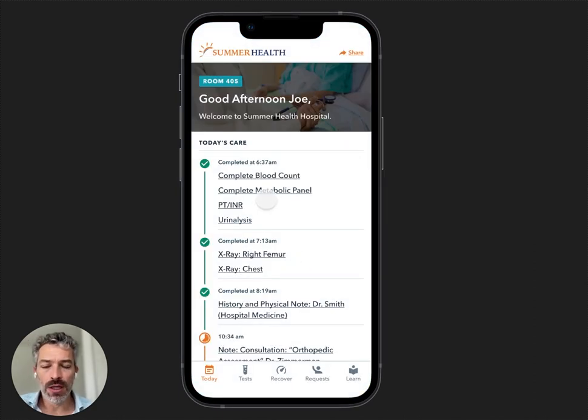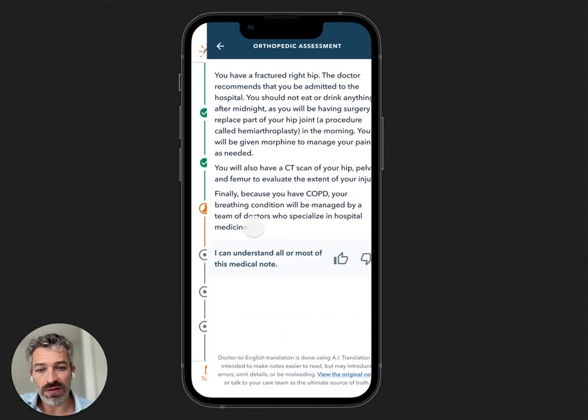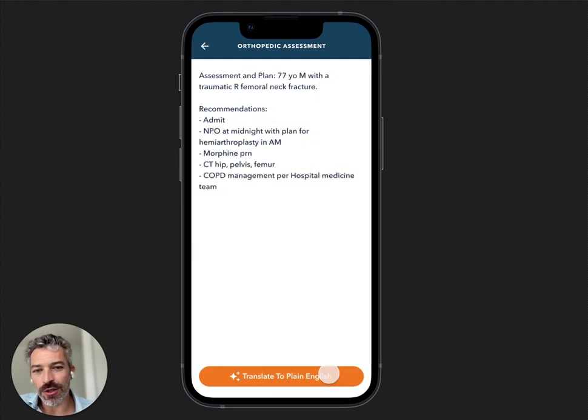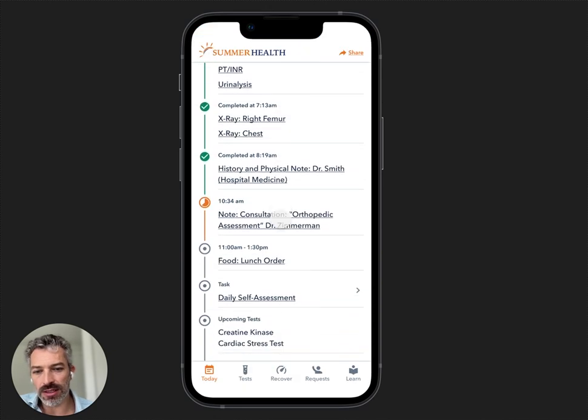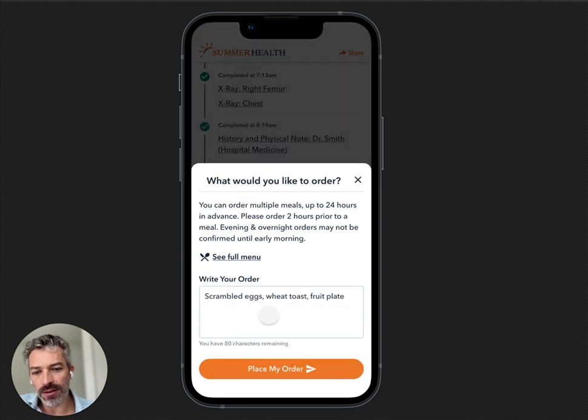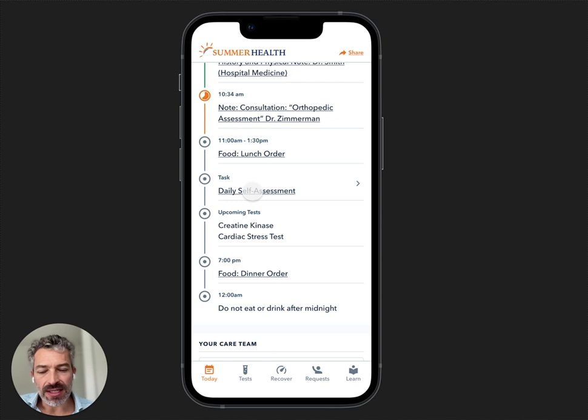Here's what's happening for your day: you had blood work in the morning, here's what it looks like. You've completed a couple of X-rays. You've got an orthopedic assessment that just finished. Here's the original note — it's going to be translated automatically into something patients can understand. Food ordering — we can integrate with a couple of different systems if you have diet-specific APIs. Daily self-assessment will ask people about their ins and outs and how they're able to take care of themselves.